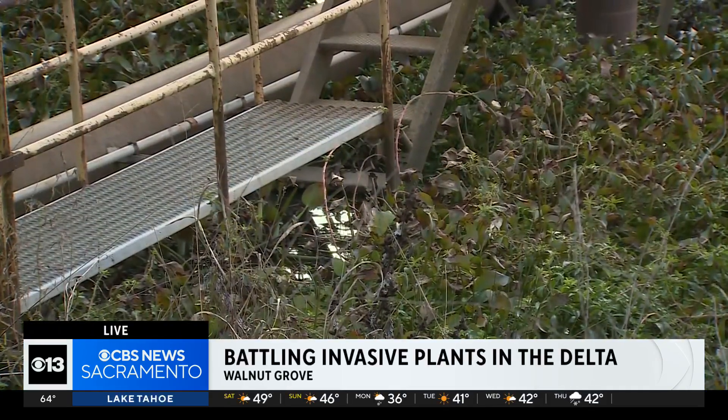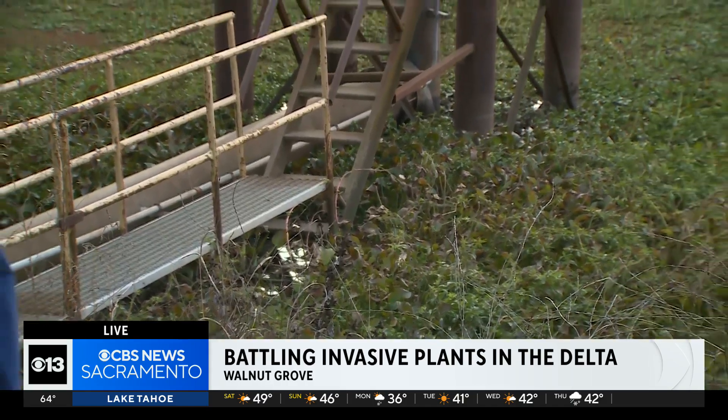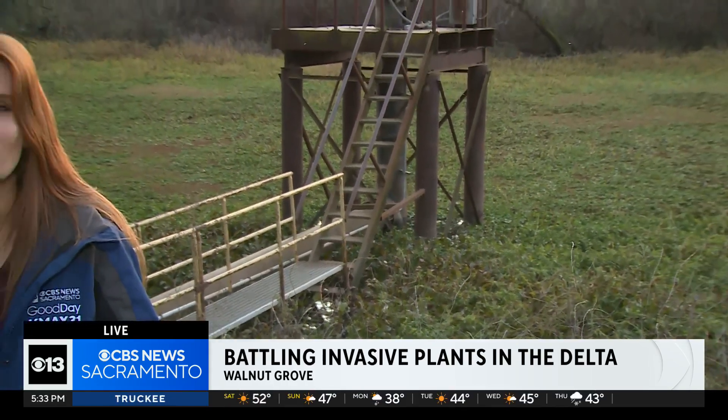The Delta is extensive, with a lot of little inlets like this one where these plants can hide, and that's exactly what Gene Culver said is the problem — due to that lack of resources, places like this tend to get left out. The DBW says they focus on accessibility, so they first clear areas like boat ramps and marinas.